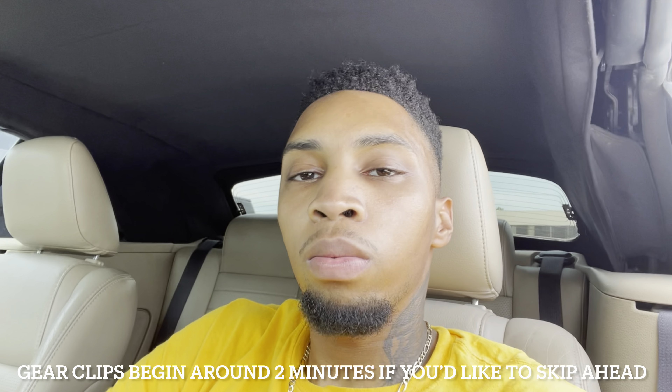What's good YouTube, it's your boy NW2 back with another short and sweet video. It's just about 3.73 gears — you'll probably see that in the title and thumbnail. Yes, I installed 3.73 gears finally on my car.